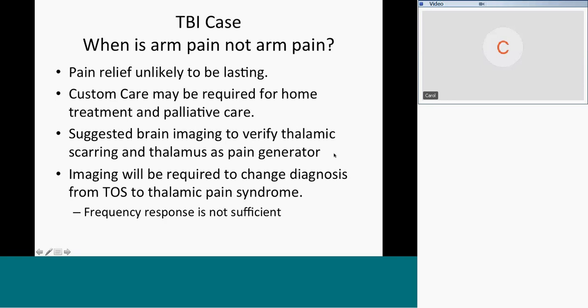The brain imaging is required to change the diagnosis from thoracic outlet syndrome to thalamic pain syndrome, because the frequency response is not sufficient for anybody but us. For us, we know that if 40 and 396 and 40 and 710 don't fix it, it's not thoracic outlet. If 40 and 89 takes it away, it is thalamic pain. The frequency response allows you not only to treat the patient but to direct the follow-up imaging and evaluation.